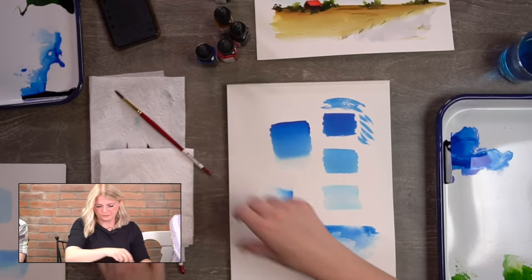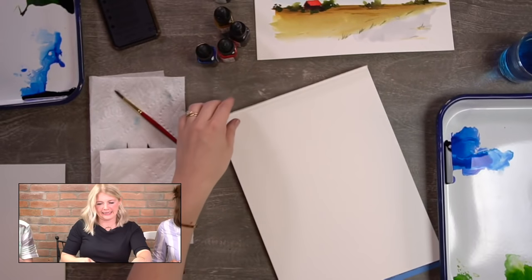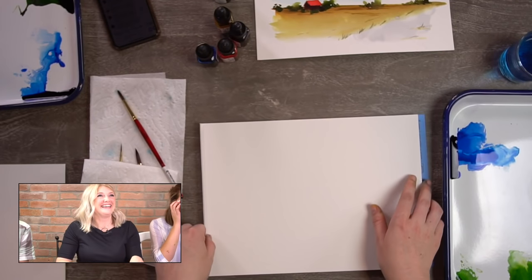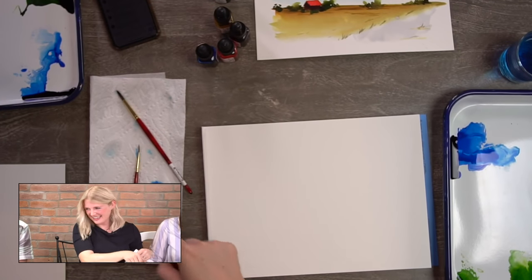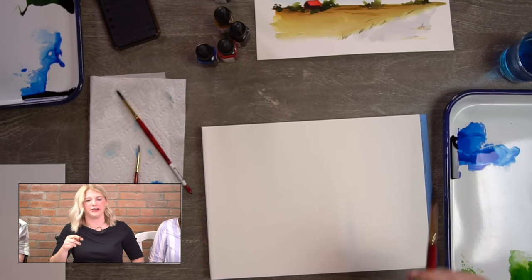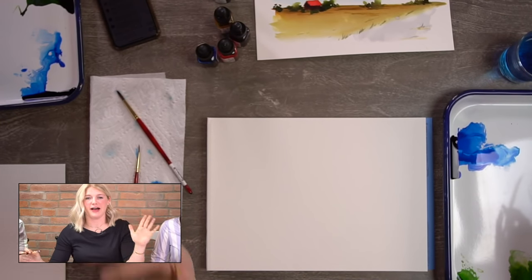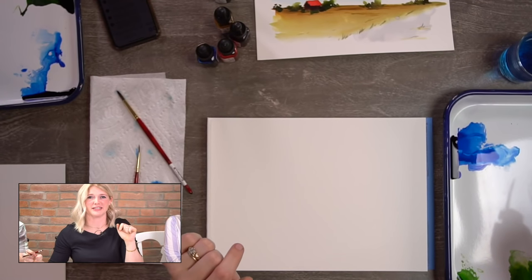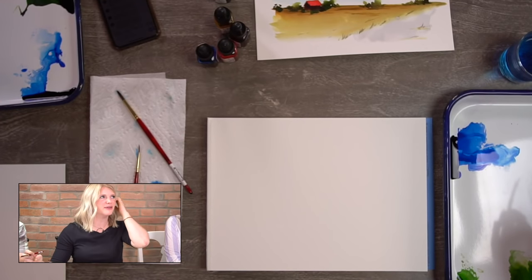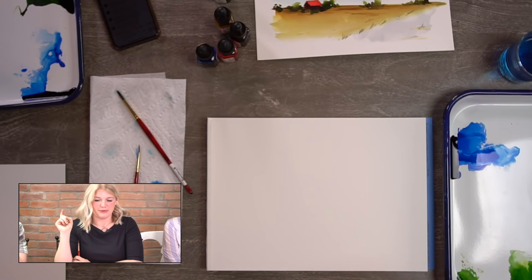We're doing this in five steps. Step one: we're going to put in our sky slash clouds. Put your scratch paper aside. A record number of people watching today — about 85 people. You guys are so great!